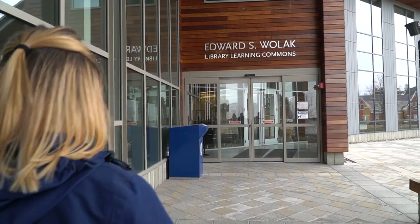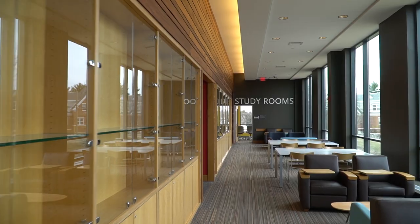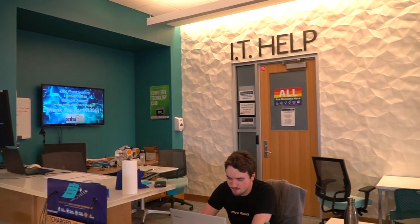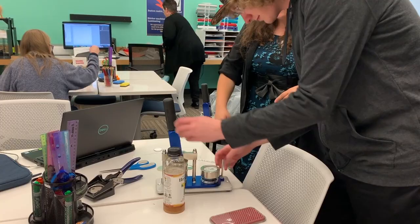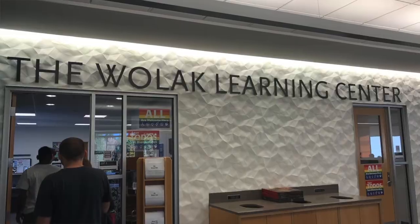Our final stop on tour today is our library. The library is three floors — the higher you go, the quieter it gets. Inside we have a cafe, computers hooked up to all of our printers, study rooms students can reserve up to two hours at a time, an IT help desk, and a general help desk for questions about the library. We also have a really cool innovation lab and makerspace with 3D printers, laser etchers, and a bunch of different technology — all free for students to use. We have our learning commons, which is a tutoring system, books on the third floor, and a balcony as well.